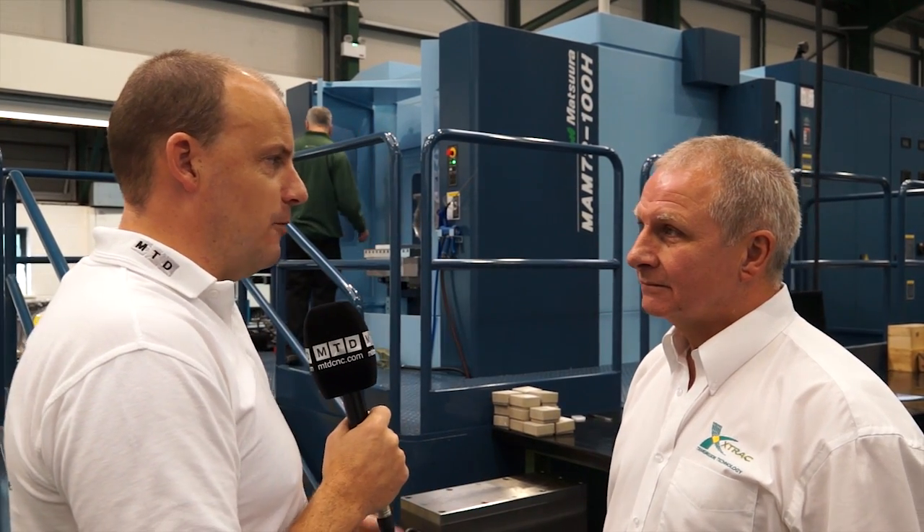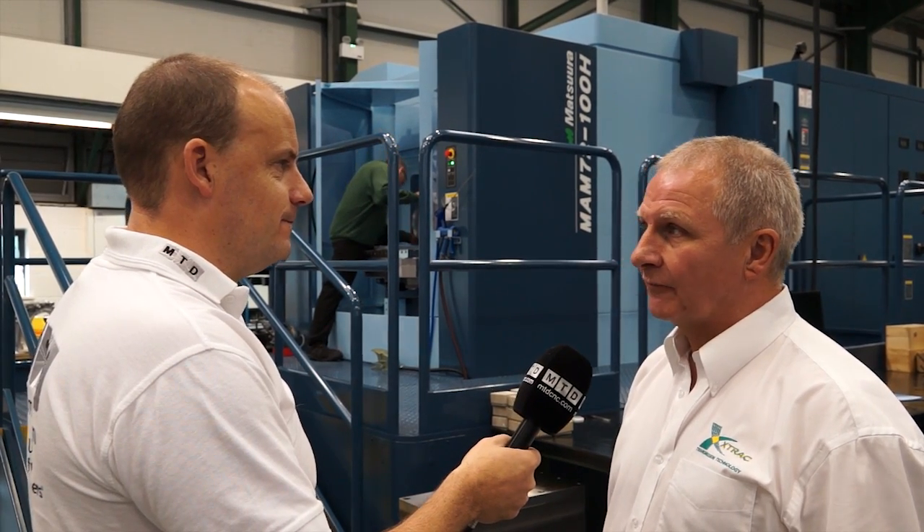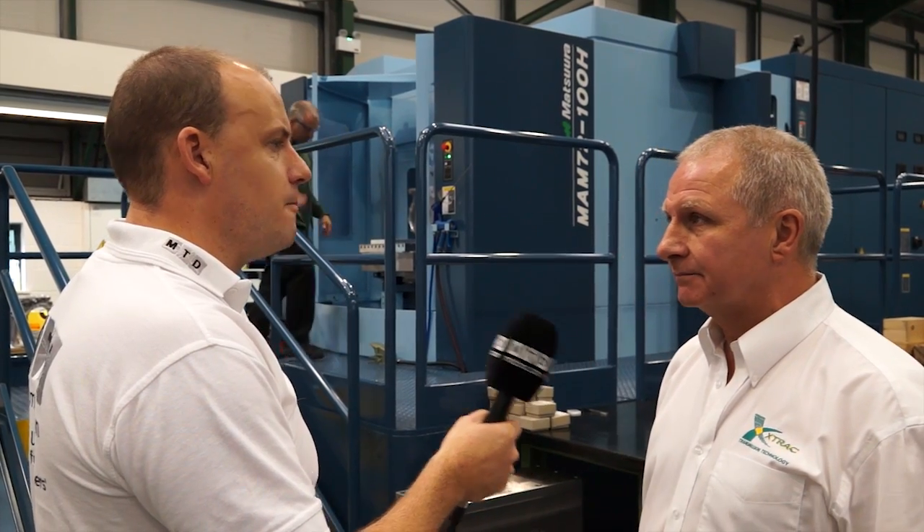And it wasn't just one machine that you bought recently — there was another one. So let's go and have a look at that. Yeah, we bought a 35V, a vertical machine at the same time, with a 32-pallet changing system on it. Okay, let's go and have a look.